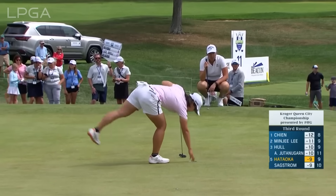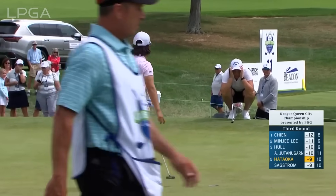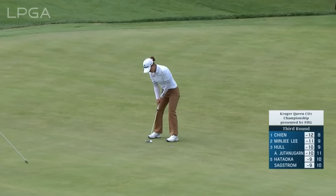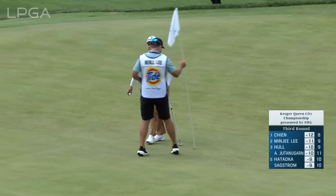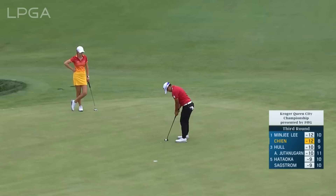That very well could have fallen. Minji to tie the lead. How about that second shot? This is Payun Chen trying to scramble the par.